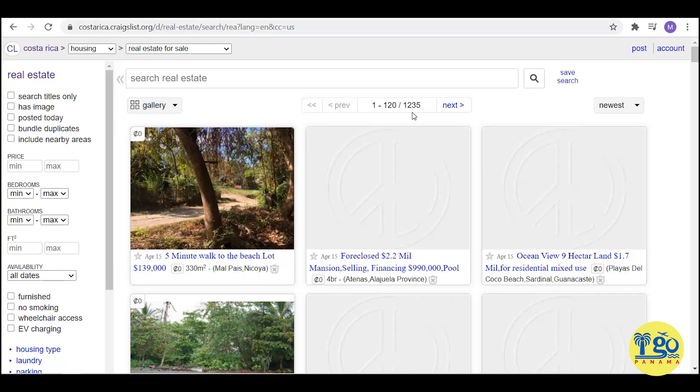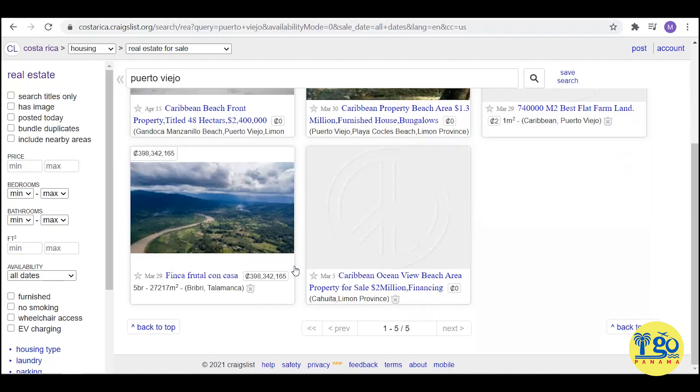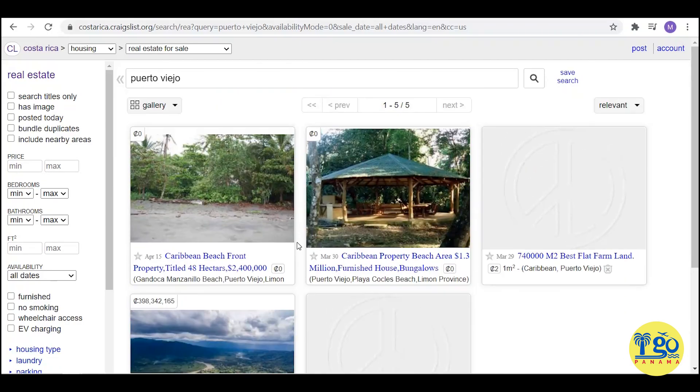There's a large mix of both real estate agents and owners listing in Costa Rica. You can search your general area — for example, we were looking in the Punta Uva area and also Puerto Viejo, since we were focusing on the Caribbean side. You'll find a few listings, though I notice a lot of very overpriced stuff. Where there are larger expat communities, you'll find more listings on Craigslist. Puerto Viejo's Caribbean side is not a huge expat community, so there's less there.